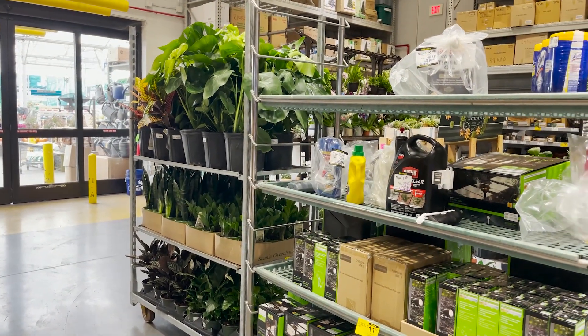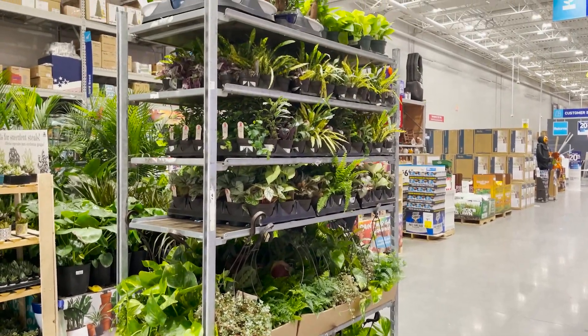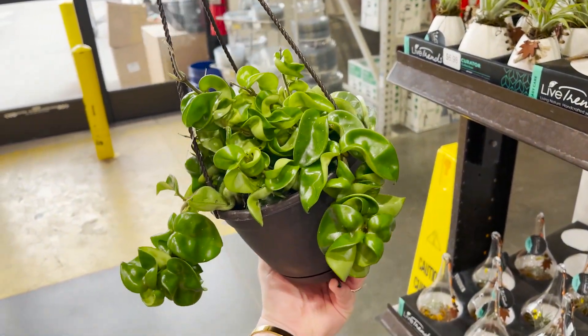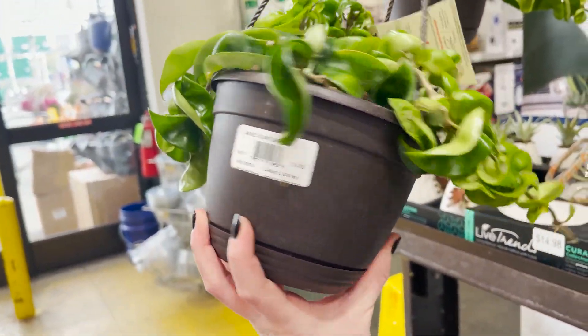Here's that first cart she brought in — this is the one she just unwheeled and I actually helped her take the plastic off. I walked in and immediately saw the Hoya Carnosa Compacta and they're so healthy. These guys are $14.98.